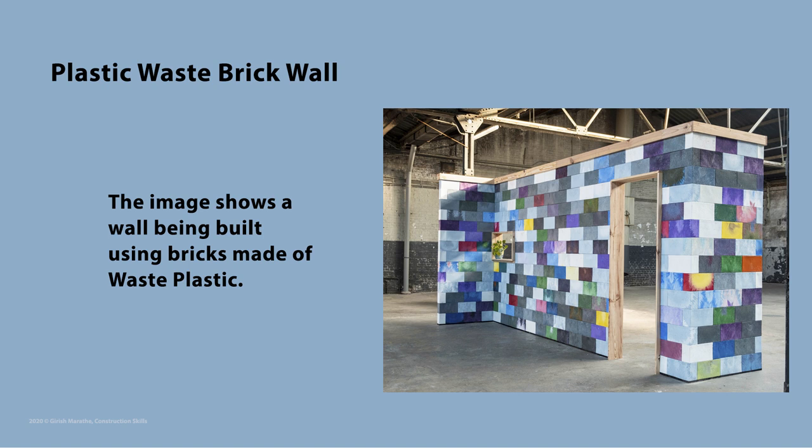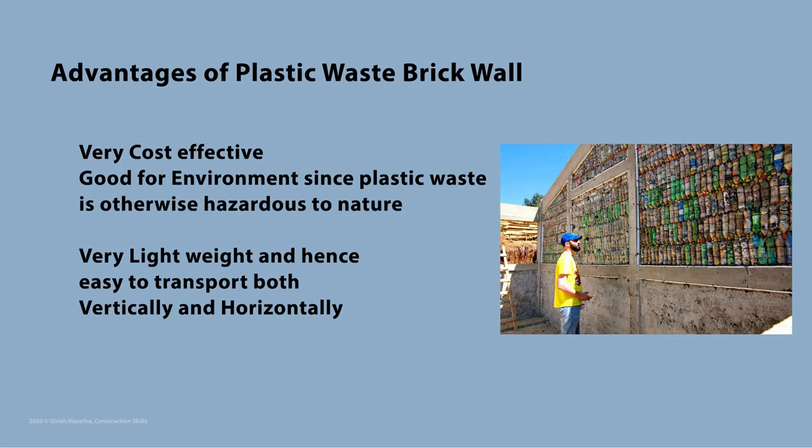This image shows a wall being built using plastic bricks. One of the main advantages of using plastic bricks is that it is very cost effective and also good for the environment, since we are using plastic waste which otherwise is very hazardous to nature. Also, plastic bricks are very light in weight, and hence transportation, vertically and horizontally, is very easy.